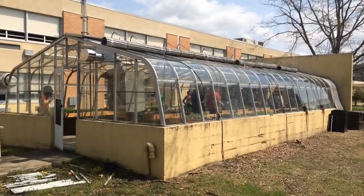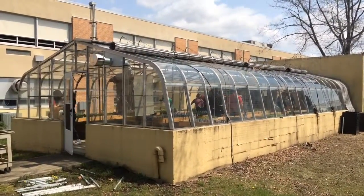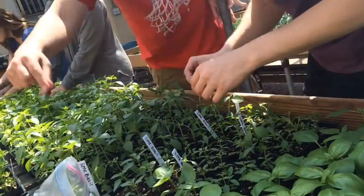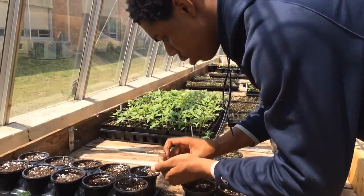This is my Environmental Science 2 class, and in addition to our curriculum that we work on in the classroom, we have a greenhouse right outside the classroom door, and we are doing a whole agricultural project.